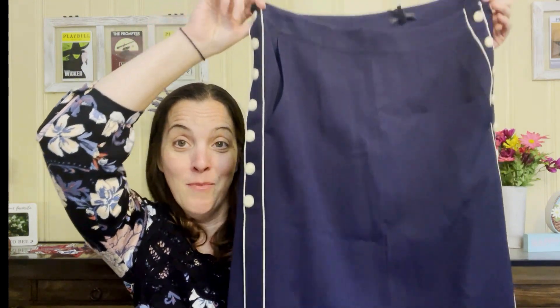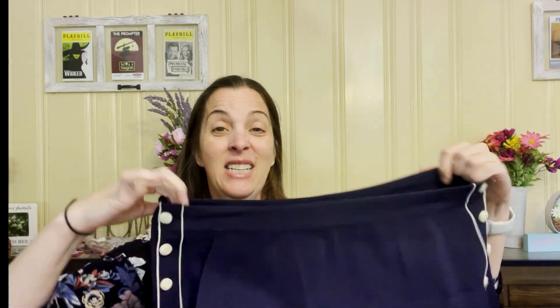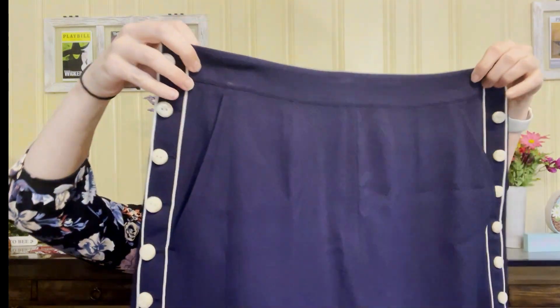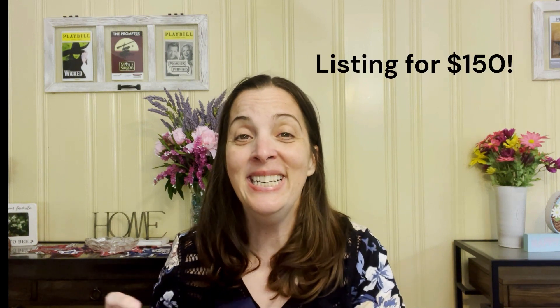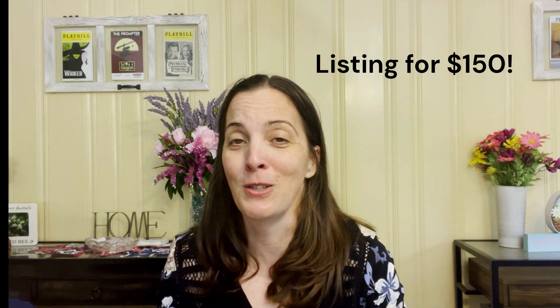That brings us to the last piece. It's this Rag & Bone new-with-tags Tia skirt. It's a size 12, which is a great size, and it has pockets. It was originally $325 and I got it for $5.35. I didn't actually see this skirt when I first went through the store — it was when I went back to pick up the extra items because it was Dollar Day that I came across it.